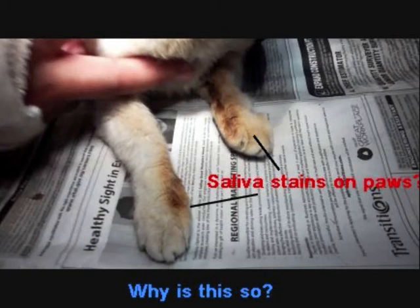This cat had stains all over its front legs and it appears brown. It seems that he has been licking its leg quite often, so what seems to be the problem?